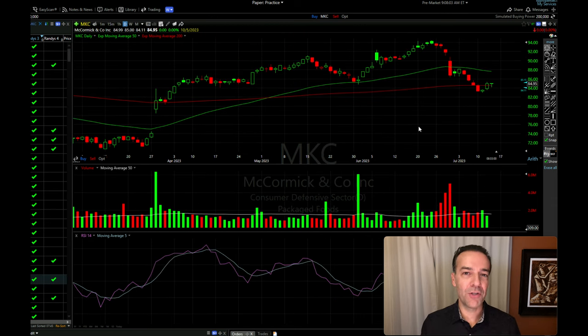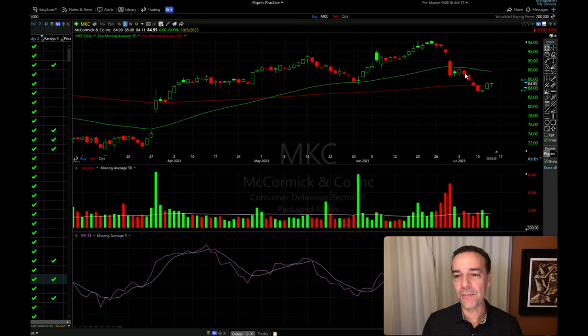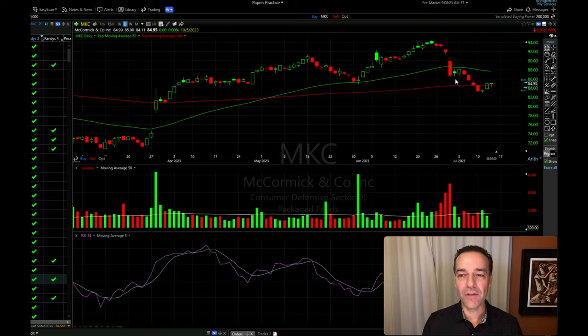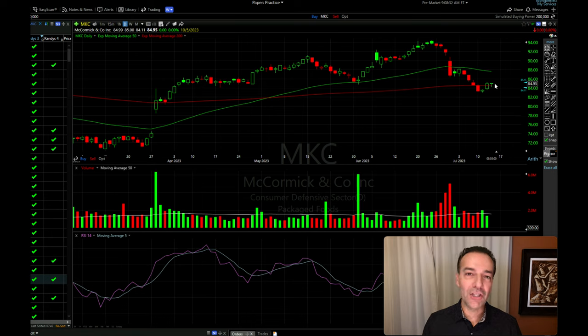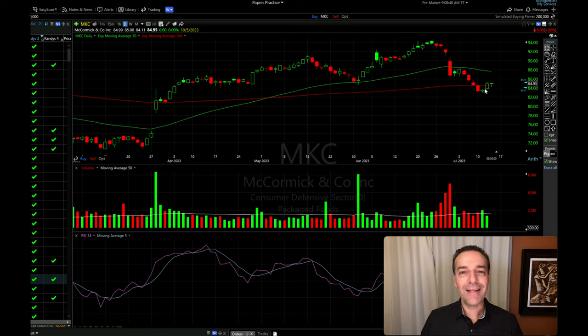Another reason to exit early is if the trade has gone against you and you have no desire to repair the position. Here you see the stock chart of MKC — we sold cash-secured put options because MKC appeared to be finding support around the $86.50 area, just above the 200-day moving average. A couple of days later it broke through that support. If you didn't want to deal with repairing the position, you might consider exiting once it broke below that $86.40 support level. There are many tools to repair positions, so I did not exit this one, but if you're not comfortable repairing positions that have gone against you, exiting for a loss may be preferable to letting it get worse.